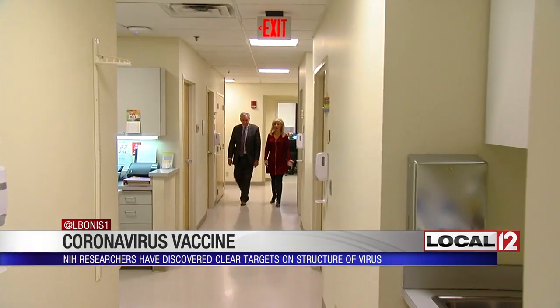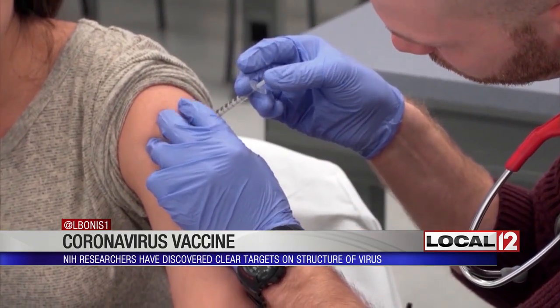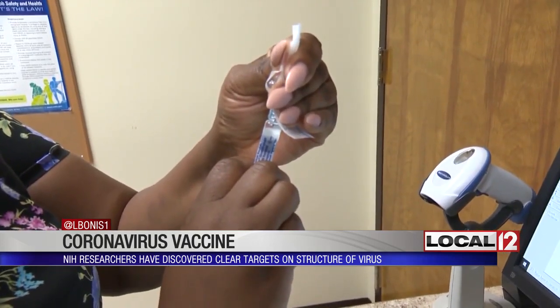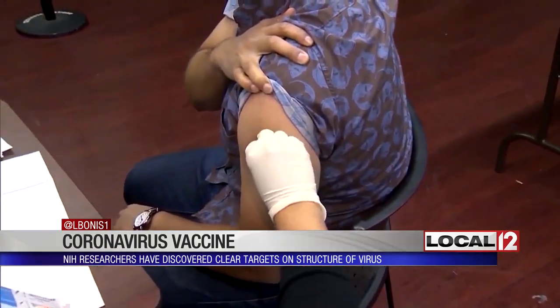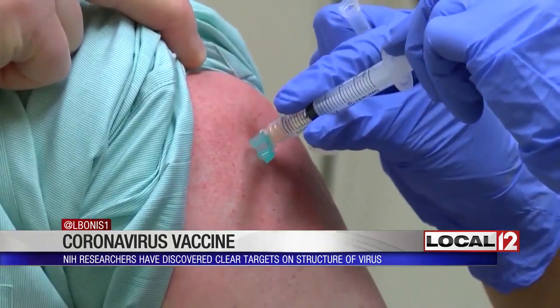Dr. Blatt has tracked infections for the TriHealth Hospital system for years. As for how long it might take to get a vaccine targeting the proteins on the surface of the virus that have been discovered, it will certainly take some time. The next thing we'll hopefully be able to do is develop vaccines that target that protein, and possibly medications to attack that protein. But even once we develop a potential vaccine or medication, we still are going to have to do human trials — and I think that's going to be the slow part of the process.